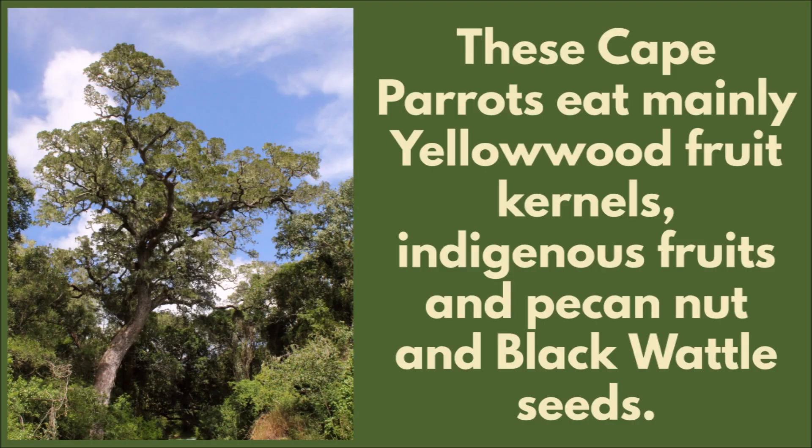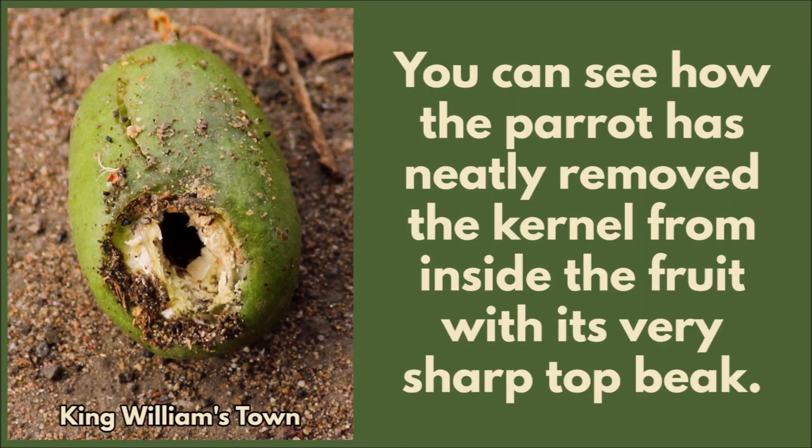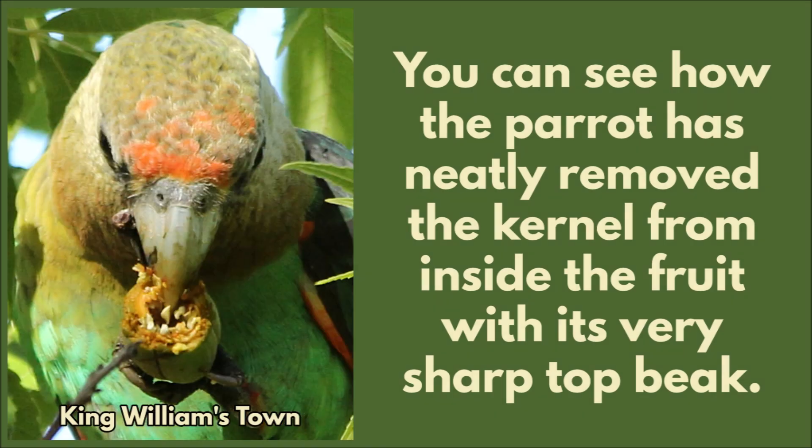These Cape Parrots eat mainly yellowwood fruit kernels, indigenous fruits, and pecan nut and black wattle seeds. This is the fruit of the wild plum tree, or the umguenya, eaten by parrots in King Williamstown. You can see how the parrot has neatly removed the kernel from inside the fruit with its very sharp top beak.